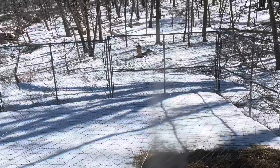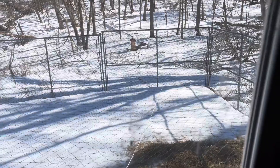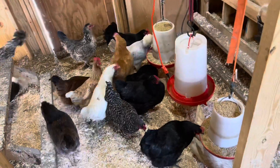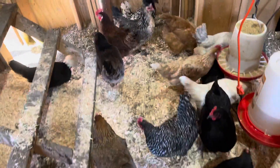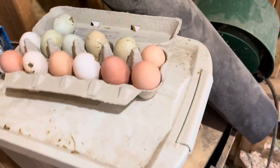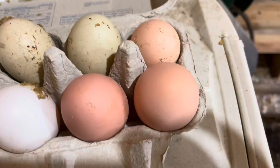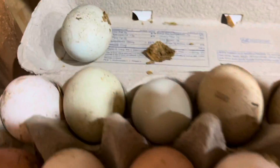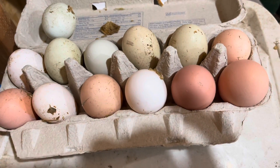You can see my beehive way down there in the distance. We're going to expand that and do a better job this year — we lost our bees — but this video is about the chickens. Here's one day's haul: look at the different colors — blue, white, different shades of brown. We do pretty good, and they are delicious.